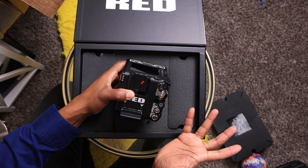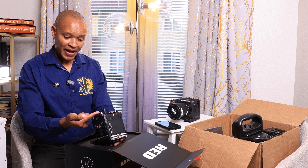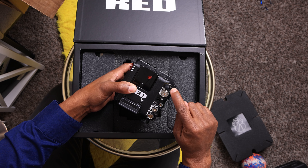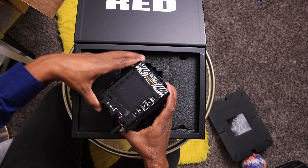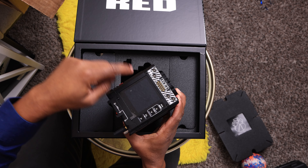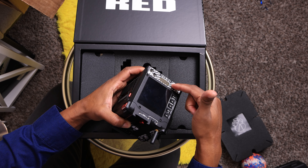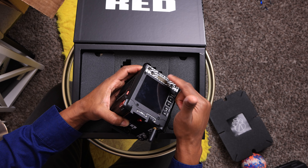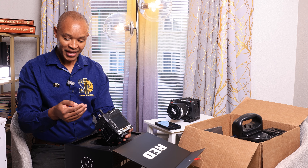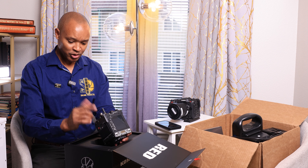It has SDI output, which I use because I stream a lot and use SDI switches. The output capabilities include SDI and USB-C, and it also supports the DS-MC3 monitor which connects over a single cable. With the DS-MC3 monitor I get additional output options, and I can apply a LUT on either of those outputs — so I have multiple outputs from this camera.